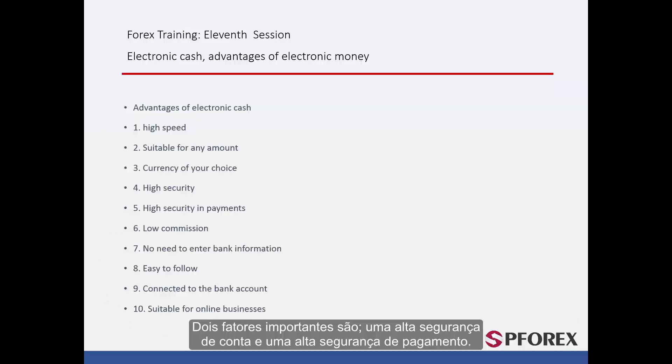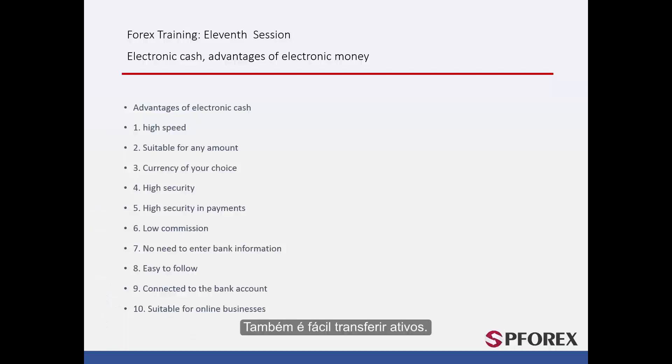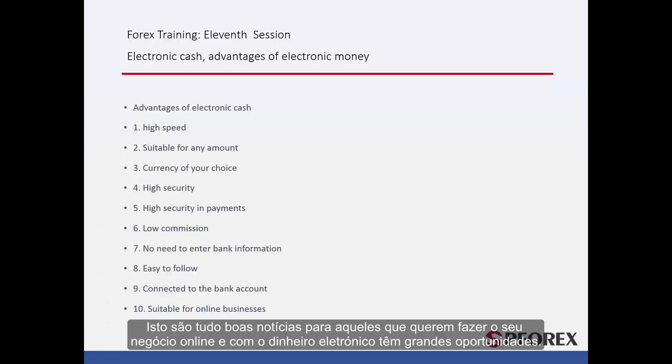Two very important factors are high account security and high payment security. With electronic money, the aim is to be as secure as possible to prevent any outside tampering or hacking. The commission is very low and is based on the amount you transfer each time. Because the company recorded all your card numbers and details when you first registered, there is no need to enter them every time you want to make a trade, making it easier and quicker. These systems are also very easy to follow — if you face a problem, it is easy to locate a past trade or transfer. Finally, these accounts are very easy to wire money from into your bank account, and it is easy to transfer your money and assets. All of this is great news for people and merchants who would like to do their business online, as electronic money presents great opportunities.